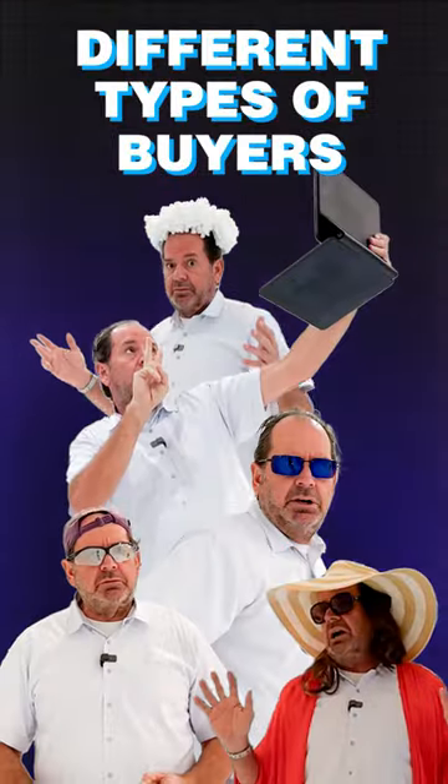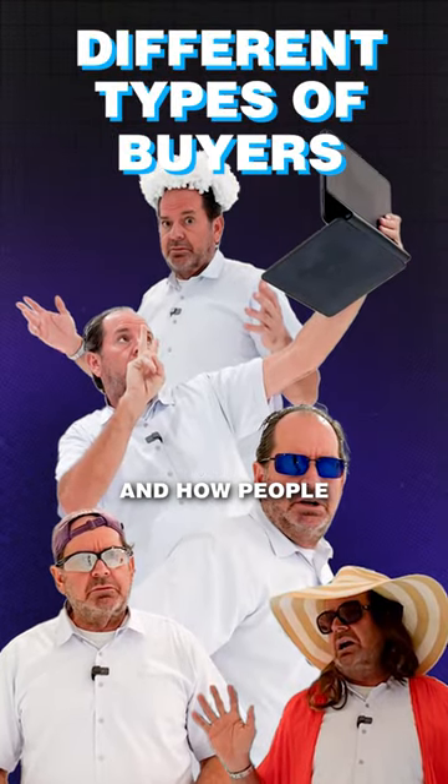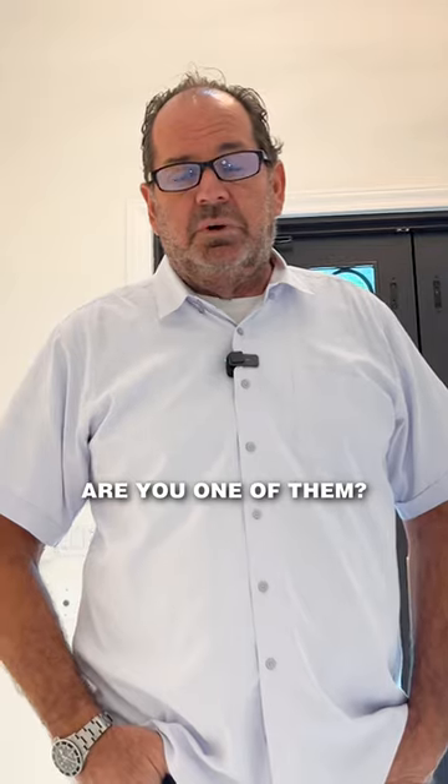Today I'm going to go through the different types of buyers and how they react and how people come into houses. Let's see — are you one of them?